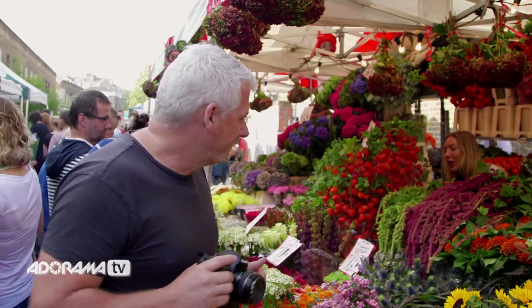The next issue is going to be light. Markets are notorious for difficult and mixed light. For instance, here where the stall has an awning over it, it's going to create some problems — it's going to be in shadow. So what it means is we're going to have to up our ISO, open our aperture, and slow our shutter down a little bit. I'm going to talk to this lady here and get some pictures.